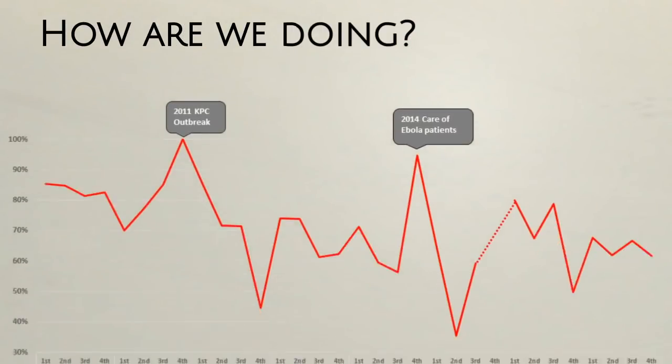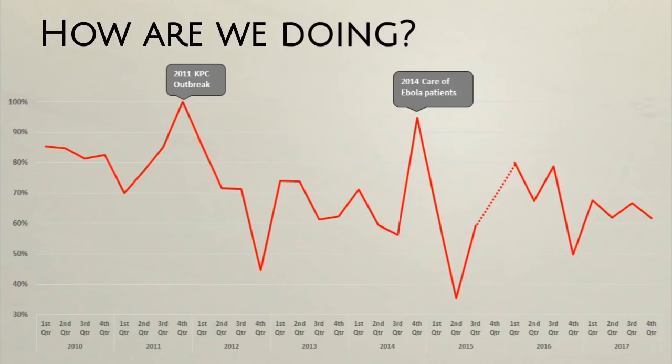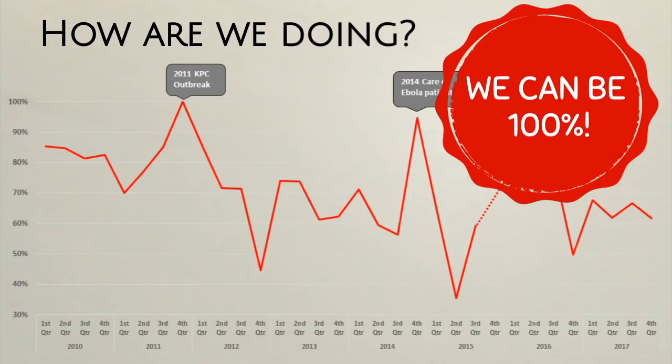Hand hygiene in patient care has been monitored at our hospital for many years. At times when risk is high, staff are good at doing hand hygiene. Lately, we have not been doing well, but we can do better. Our goal is 100% compliance, so let's all do hand hygiene every time we should.